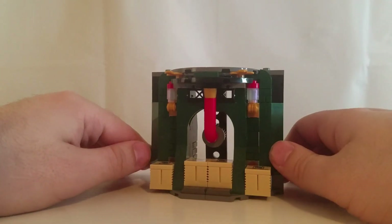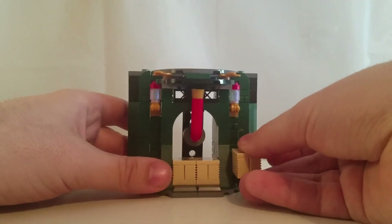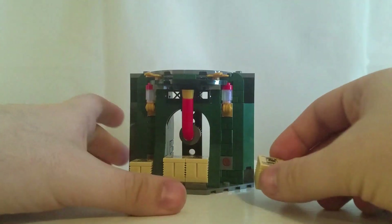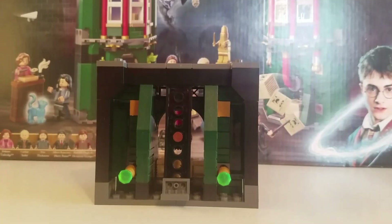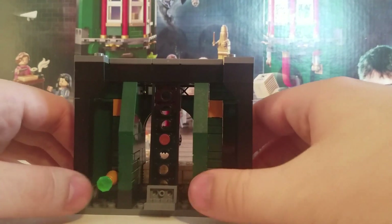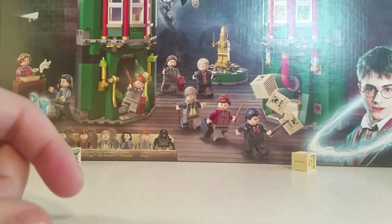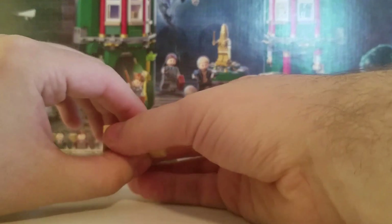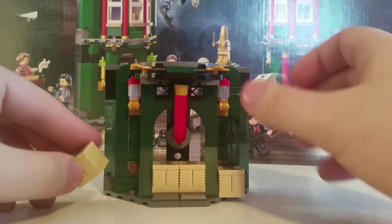Here we have the part of the Ministry that is the newspapers. There are four identical prints — these are not stickers, these are prints — and they say 'Undesirable No. 1 Harry Potter.' This is also a play feature: you press these two buttons and the two side newspapers go flying. It's supposed to represent the scene in Deathly Hallows Part 1 when Harry, Ron, and Hermione are escaping the Ministry and all the newspapers are flying around.